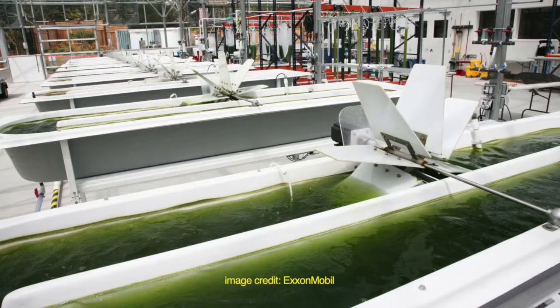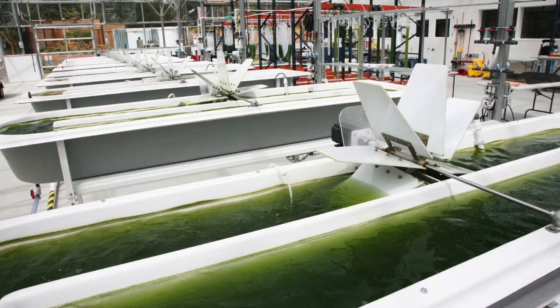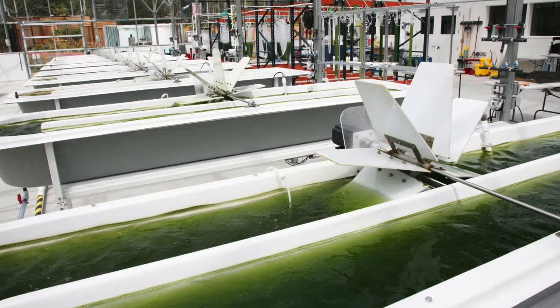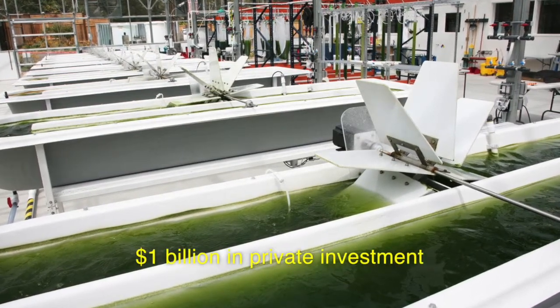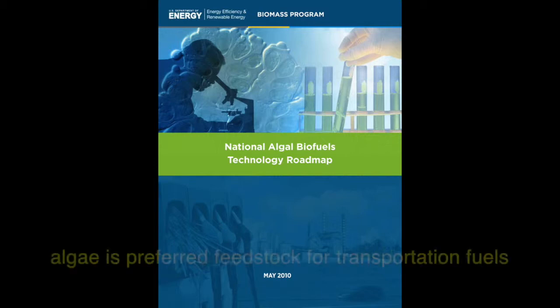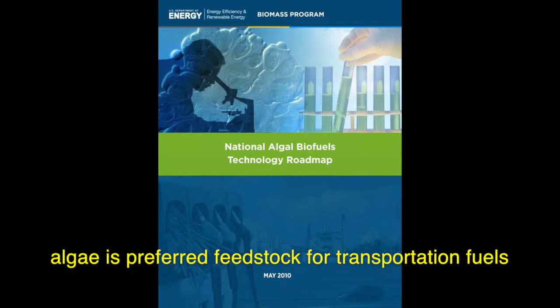Interest in algae is surging in the United States. Since 2008, private capital firms have invested approximately $1 billion into algae. Government interest is also surging. Under the Obama administration, the Department of Energy released a roadmap in 2010 marking algae as the potentially preferred feedstock for liquid transportation fuels.